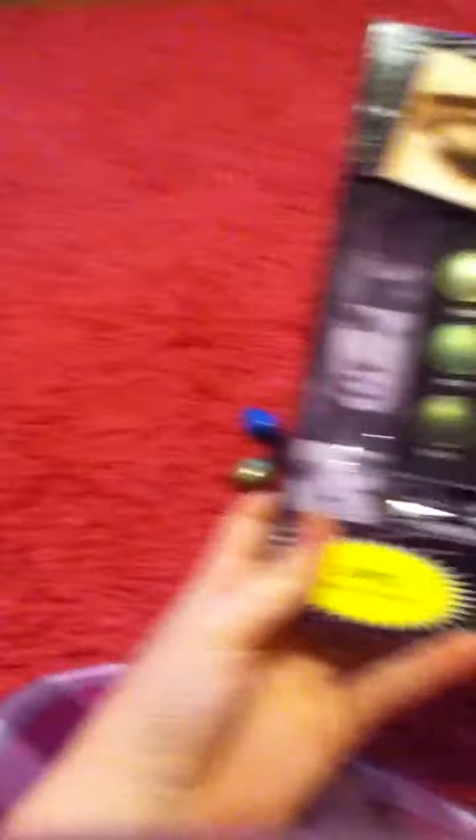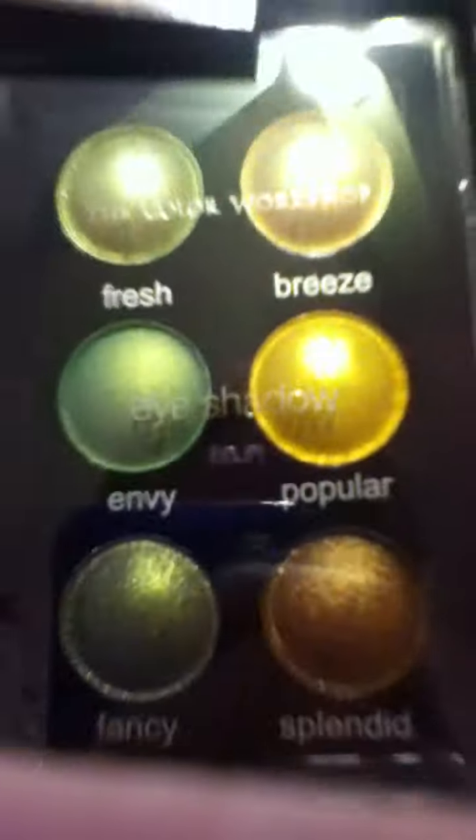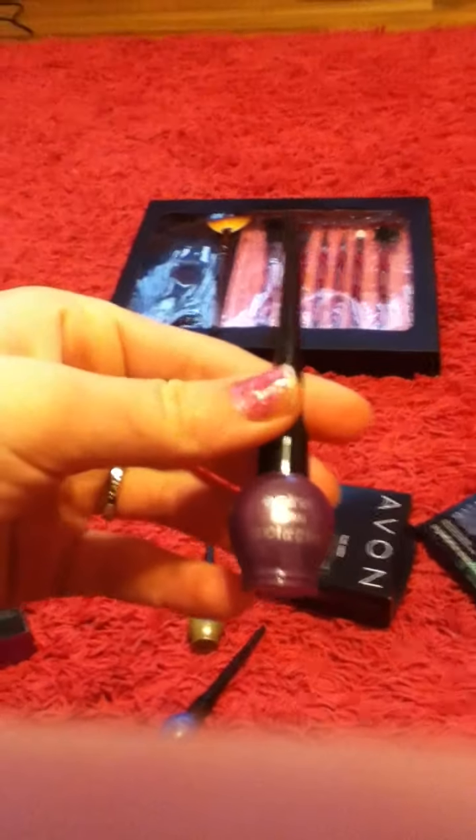The next thing my boss got me is this eyeshadow kit — I'm not really sure where it's from, but it's called the Color Workshop. It looks really cool. It's got sets of greens and yellows, pinks and purples, blues and silvers, and I'm really excited to use those. Each one also had an eyeliner — I already took them out — but there's a blue one, a gold one, and a purple one.